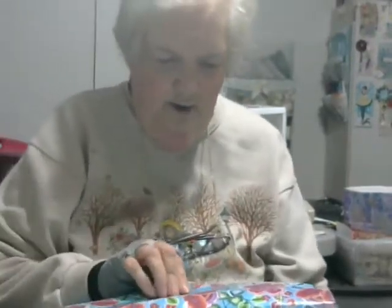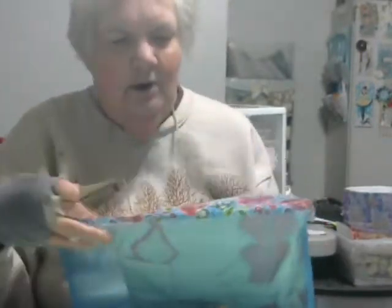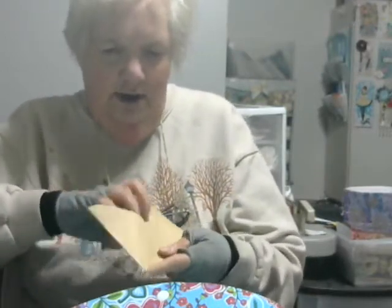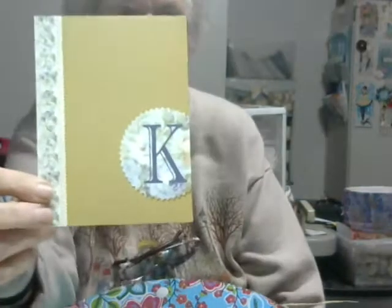Okay, back again! This is the package that I received from Kathy's Cards. She always puts it in such a lovely plastic envelope. I took it out of the package and just set the envelope on my desk. I haven't had a chance to open it or anything — didn't want to open it till I shared it with you guys. Oh, that's a cute card! It's got her initial on it and everything.